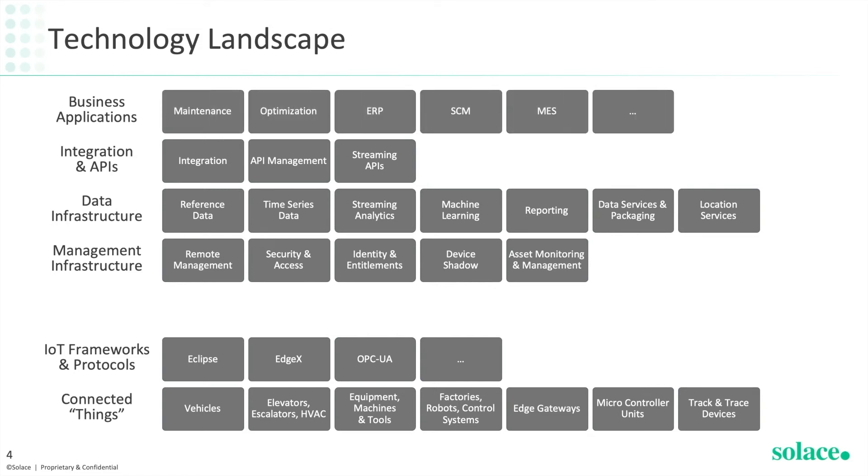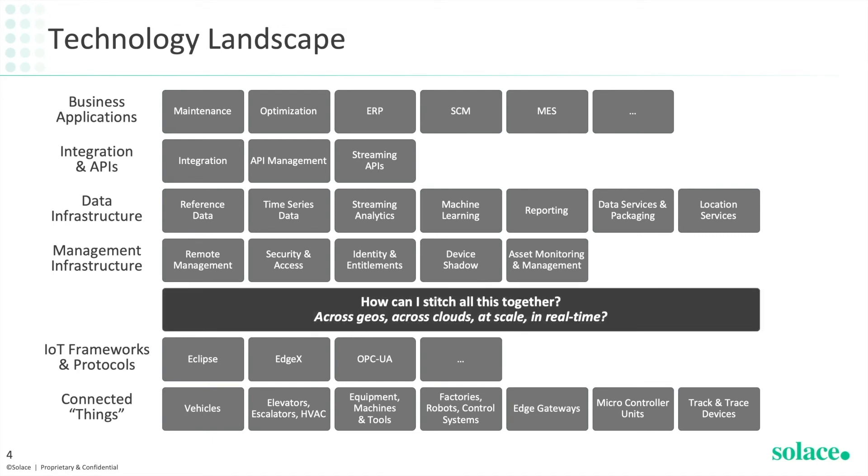And finally, we get to the business applications themselves that range from predictive maintenance to production optimization, ERP systems, supply chain management, manufacturing execution systems and so on. Then the question becomes, how do we stitch all this together across geographies, across clouds, at scale and in real time?